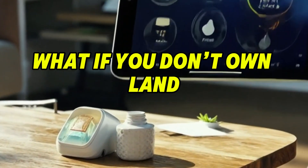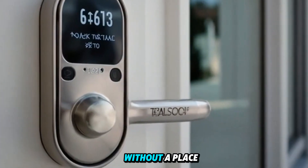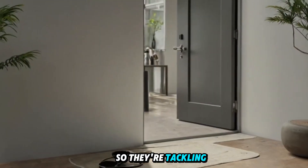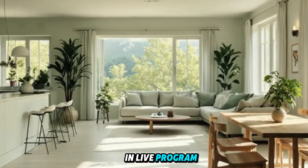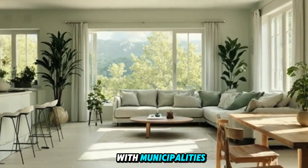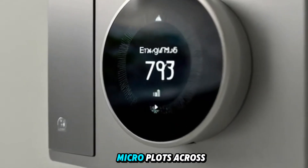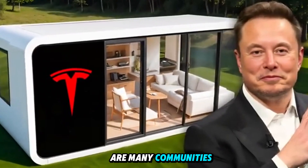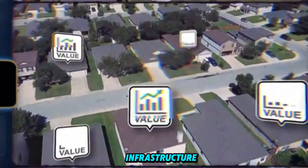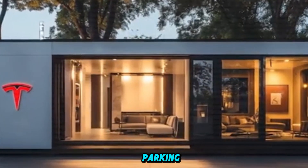What if you don't own land? Tesla understands that even the most affordable home is meaningless without a place to put it, so they're tackling land access with the same disruption mindset. Through its PluginLive program, Tesla is working with municipalities, utility companies, and private landholders to pre-approve microplots across the U.S. These aren't just campsites — they're mini communities with off-grid infrastructure: solar hubs, Starlink coverage, gray water recovery, and secure EV parking.